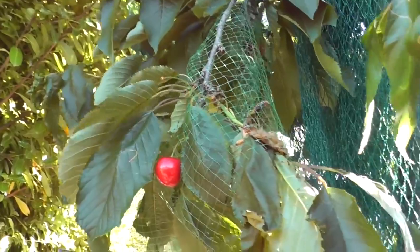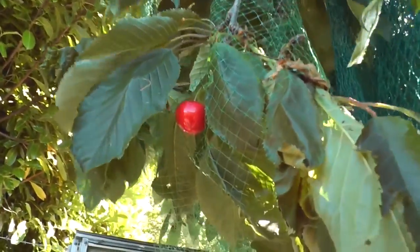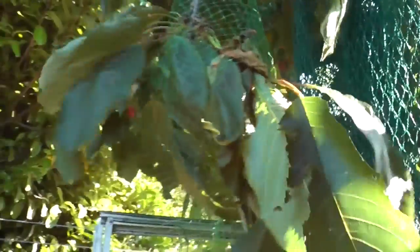Just one or two cherries left on there - that one looks a bit lonely on its own.